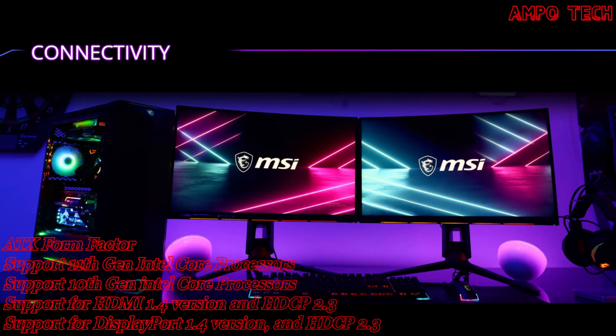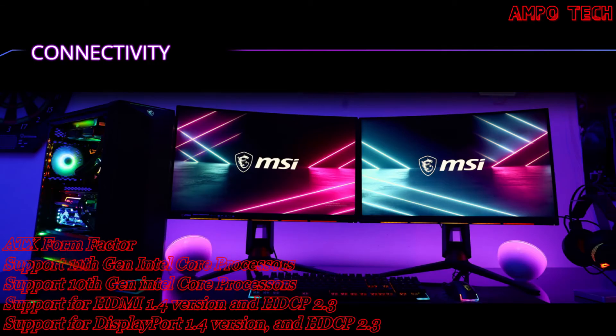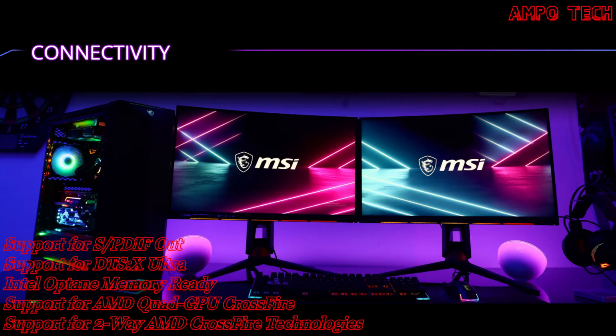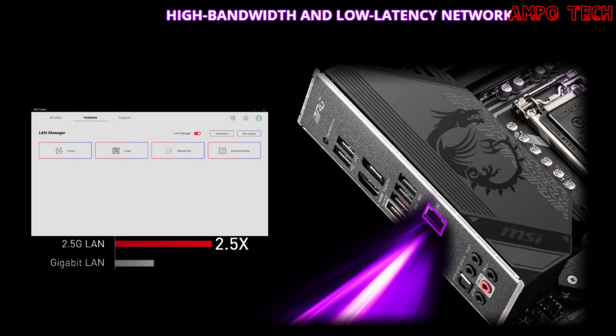MSI motherboards are built with a variety of connectors to satisfy gamers, with enhanced audio, advanced LAN networking capabilities, USB, and Mystic Light to turn any gaming experience into an immersive one. For networking, the 2.5G LAN provides a high-bandwidth and low-latency network — the 2.5 Gbps LAN provides incredible data transfer speeds faster than general Gigabit LAN, a premium solution for demanding users.